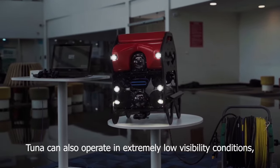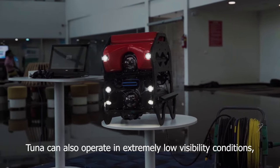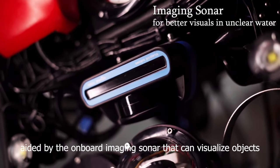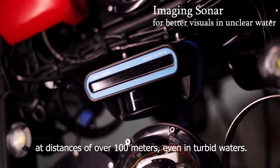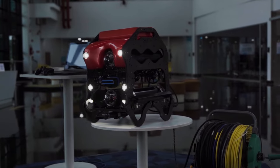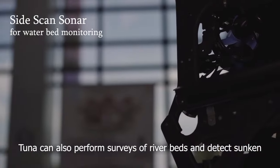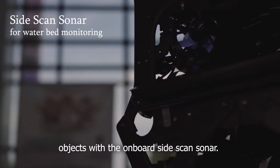Tuna can also operate in extremely low visibility conditions, aided by the onboard imaging sonar that can visualize objects at distances of over 100 meters, even in turbid waters. Tuna can also perform surveys of riverbeds and detect sunken objects with the onboard side-scan sonar.